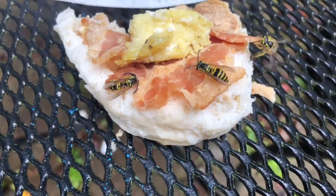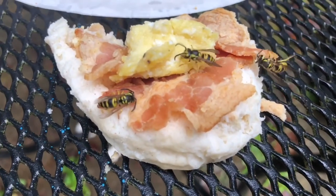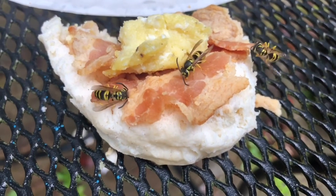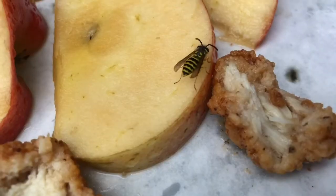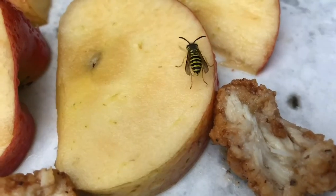By late summer and fall, the population of yellow jackets is indeed quite high. There's less available food and also unfavorable weather conditions, which means you have unhappy and hungry yellow jackets.